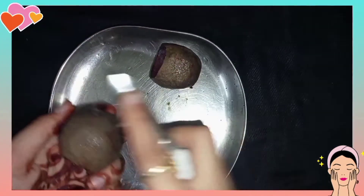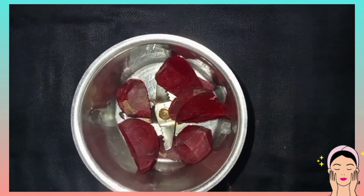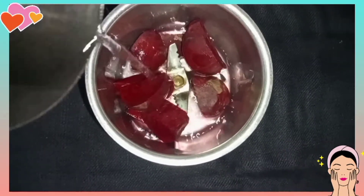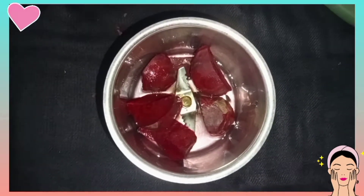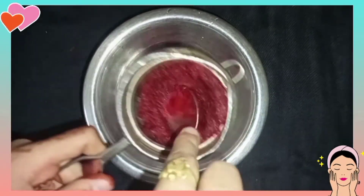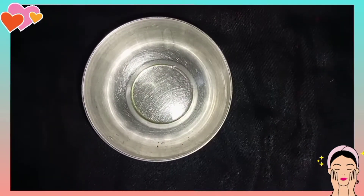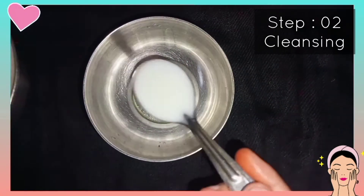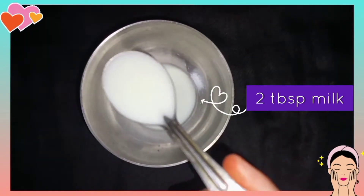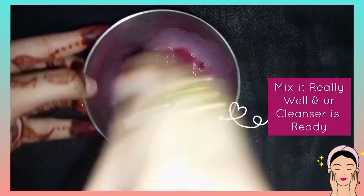When you want to do a beetroot facial, you have to cut the beetroot, add 2 beetroots to a blender, add a little water, and blend it. Then your beetroot paste is ready. Peel the whole paste and you will get both beetroot juice and beetroot paste. Now to prepare the DIY cleanser, add two tablespoons of milk — either boiled or raw — and add one tablespoon of beetroot juice and mix it. Your DIY cleanser is ready.